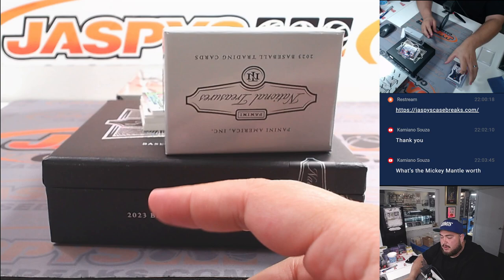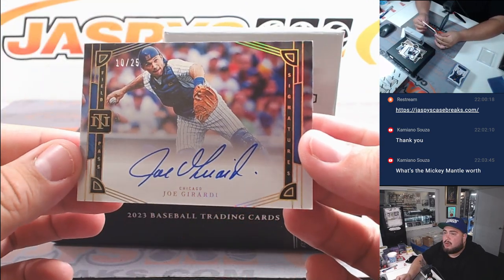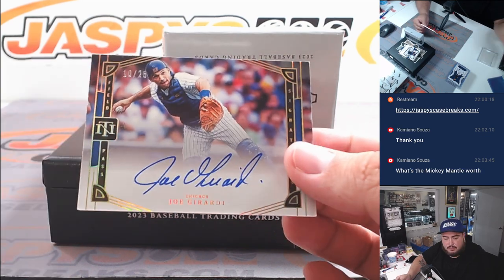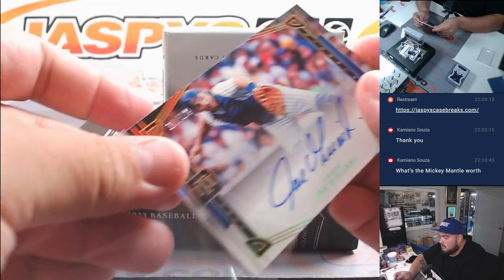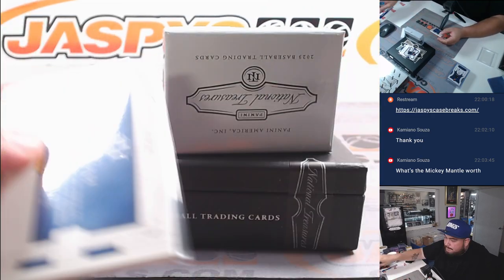The Mickey Mantle is valued at over $60,000. Joe Girardi out of 25, Chicago Cubs edition — going to Alex Beck.